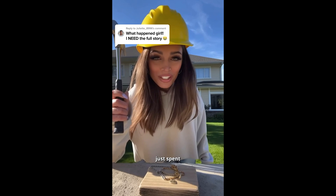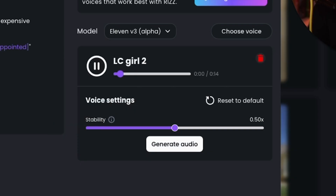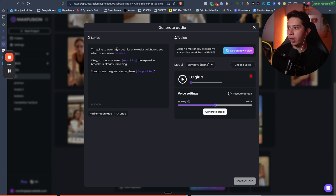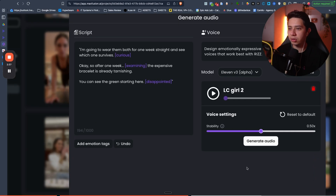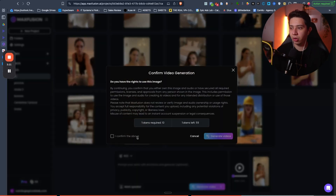Here is the Sora 2 Pro video: 'My boyfriend just spent $300 on jewelry that I'm about to destroy.' And here is the cloned voice: 'I'm going to wear them both for one week straight and see which one survives.' My favorite part is that you can add specific emotion text to the voice with the new ElevenLabs update. You see how everything is in one space — I love that. Now all we have to do is click generate and we've created a whole new talking head video with perfect lip syncing.